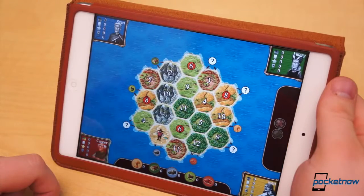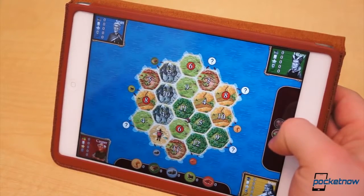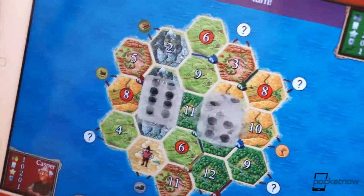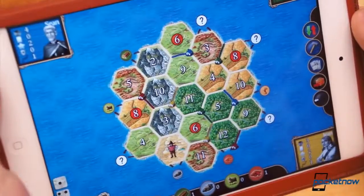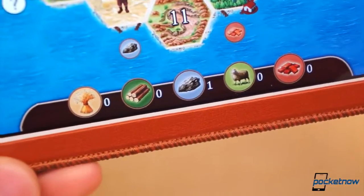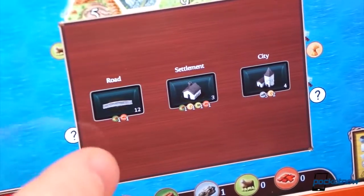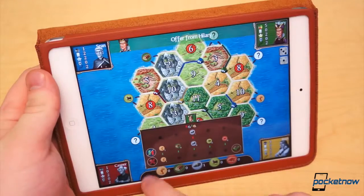Choose two start points for your settlements and earn resources based on the number of each die roll, which corresponds with the hexes adjacent to your settlement. For instance, if a 6 is rolled and your settlement is on the corner of a forest hex labeled 6, you will get one wood ration for that roll. Use resources to build cities, roads, and new settlements. Earn victory points by building settlements, cities, the longest road, and/or acquiring the largest army. The first to 10 victory points wins the game.